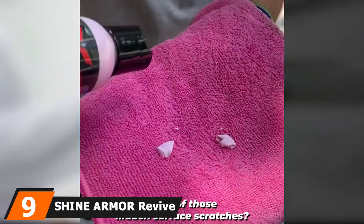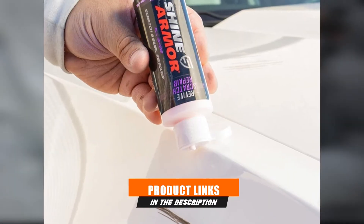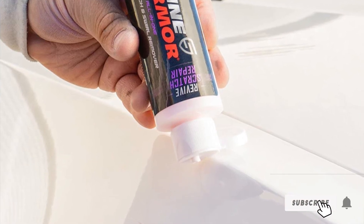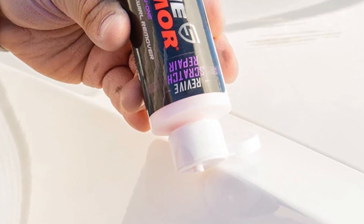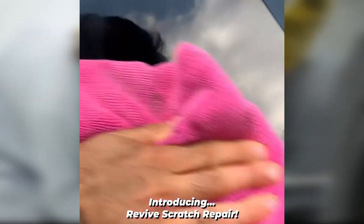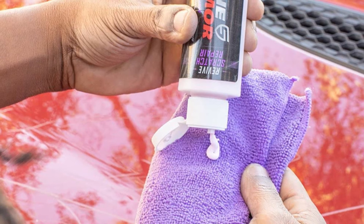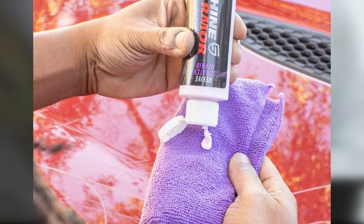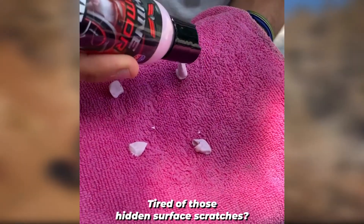Next at number 9, we have Shine Armor Revive Scratch Repair Swirl Remover. This product removes oxidation, scratches, and swirls and does not contain fillers or waxes. It removes damage without hurting the finish and produces very little dust. The scratch repair and swirl remover is easy to use and eliminates the contaminants that can destroy a vehicle's paint job. Shine Armor's product completely removes certain surface scratches and makes deep scratches considerably less noticeable. It is easy to use, provides great results, you don't need water for it to be effective, and you will see a beautiful shine in less than an hour.